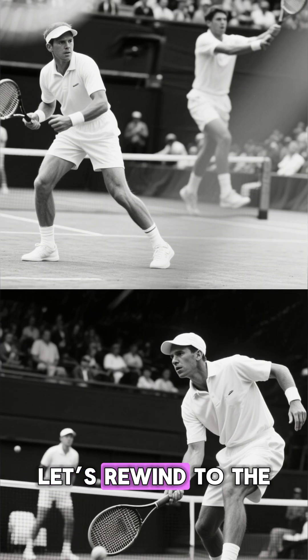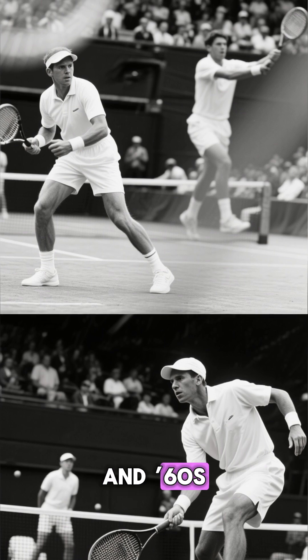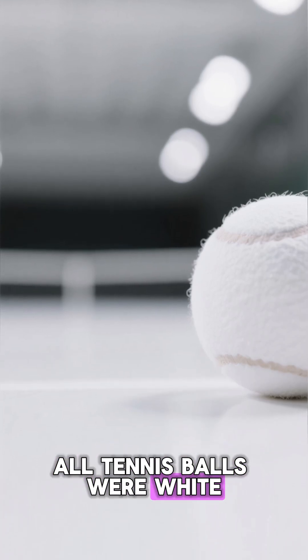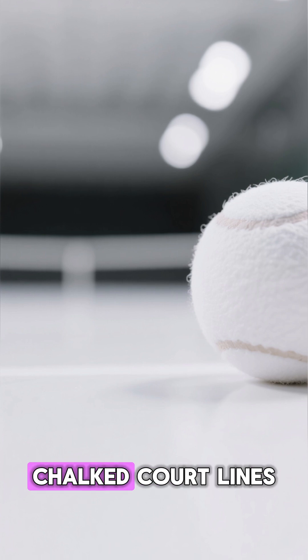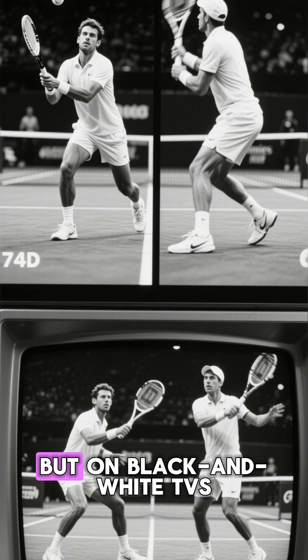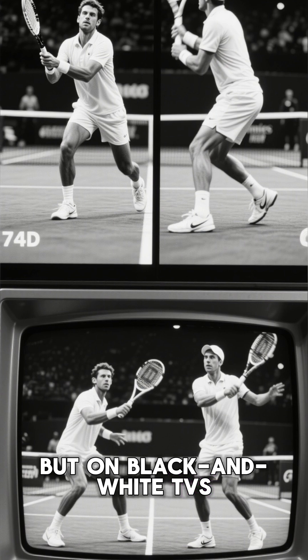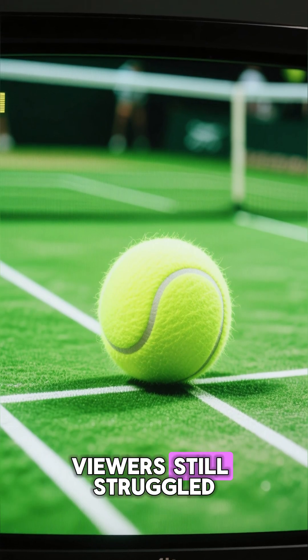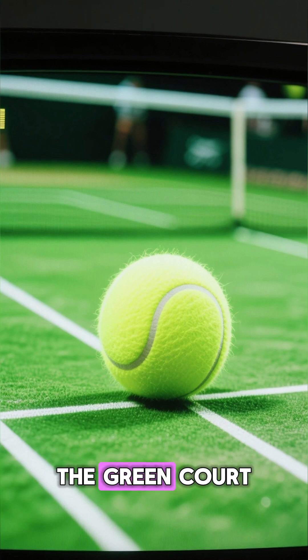Let's rewind to the early days of televised tennis in the 1950s and 60s. Back then, tennis balls were white — just like the players' outfits and the chalked court lines. That worked fine for fans sitting courtside. But on black and white TVs, the ball would practically disappear. And even after color television arrived, viewers still struggled to see the ball clearly against the green court.